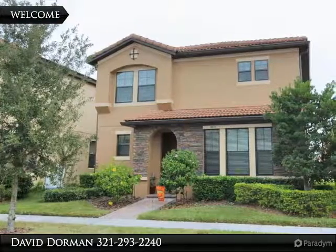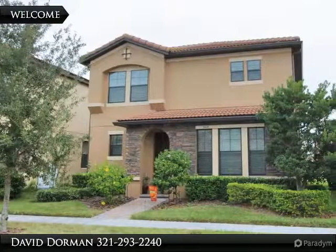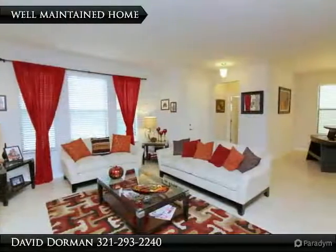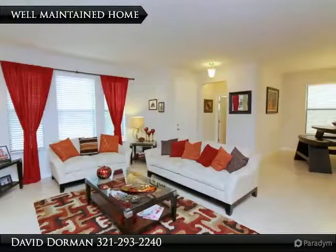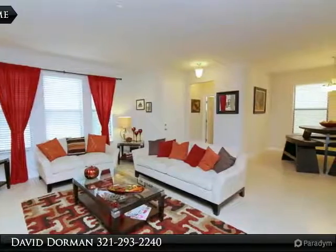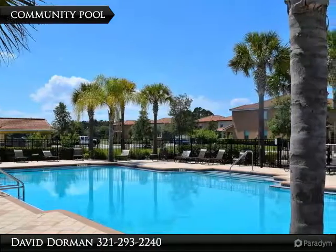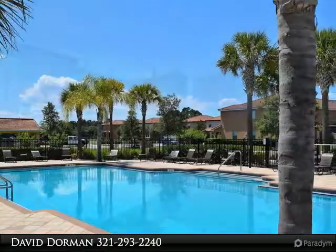Welcome to the Villages of Westmere, centrally located, gated, plus a community pool. This home offers energy saving upgrades in addition to designer interior touches. Built in 2012, you will notice this home is on an extended deep home site and just a few steps away from one of many community pet friendly parks.